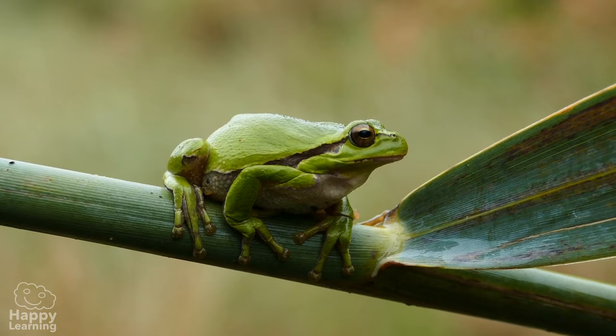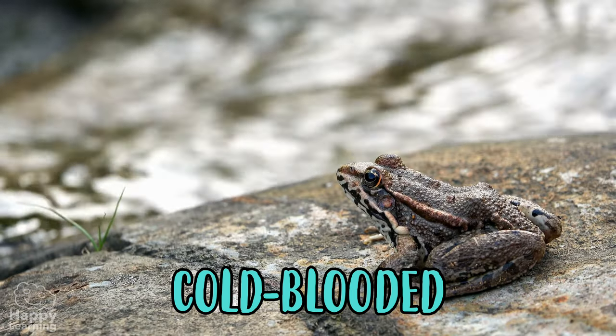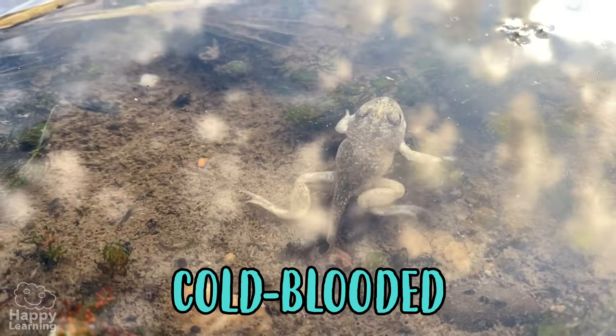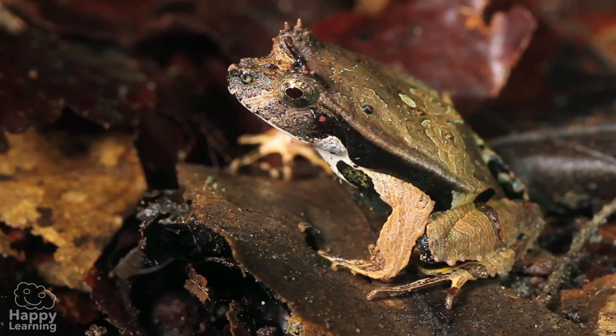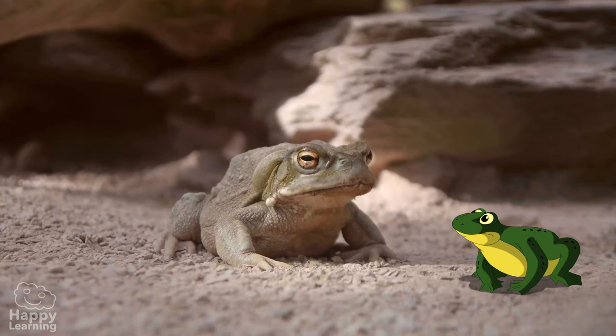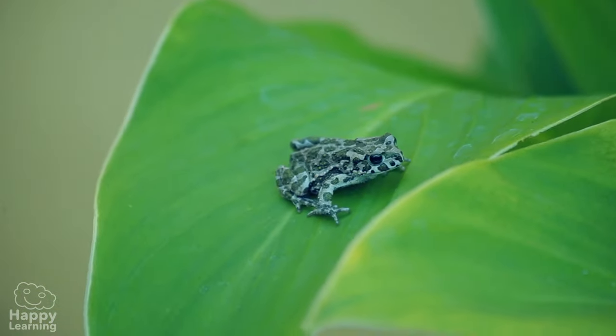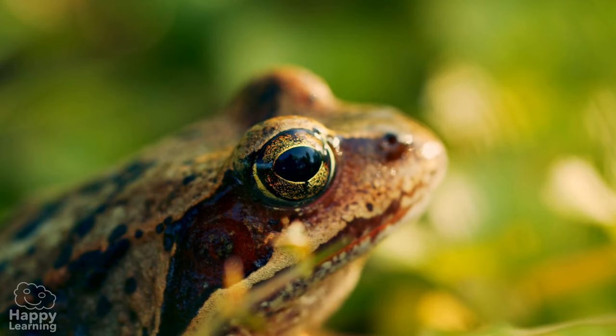Frogs are cold-blooded animals, which means their bodies have the same temperature as the water or air around them. They can adapt to any climate, which is why there are frogs in all parts of the world — there are frogs even in deserts! But despite being incredible survivors, frogs are in danger of extinction.